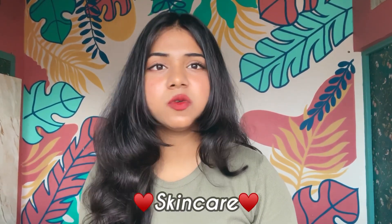Comment 'skincare' if you want to know my full skincare routine which helped me transform my face from this to this in just 30 days. Now also subscribe to my channel so that we can meet again. Bye bye.